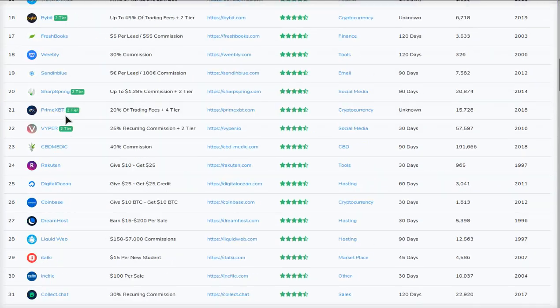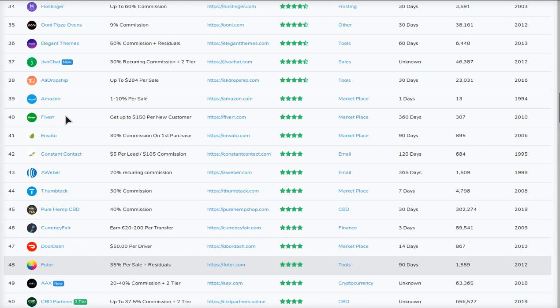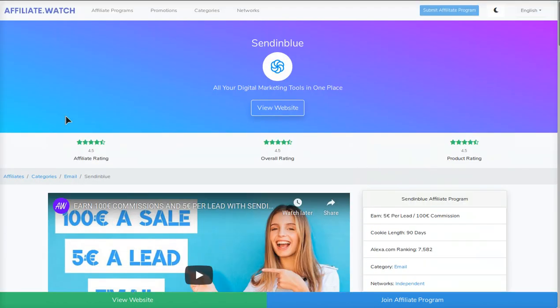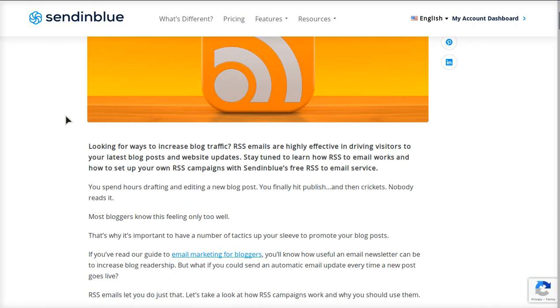And if you don't know what affiliate.watch is, it's a platform I'm working on where you can come and find the best referral and affiliate programs in the world. We recently reviewed Sendinblue, which pays 100 euro commissions for new paid users and 5 euros per every lead. They're one of the best email marketing platforms in the world and also one of the most popular, and they just came out with this amazing feature that I haven't seen any other platforms do.